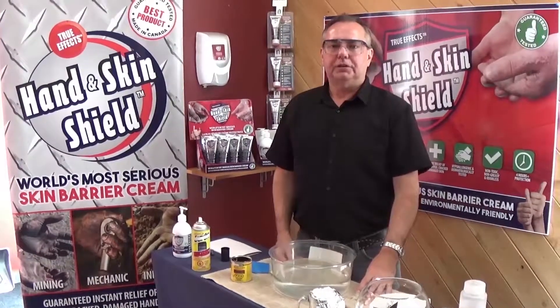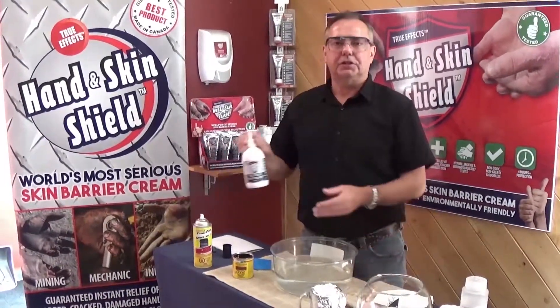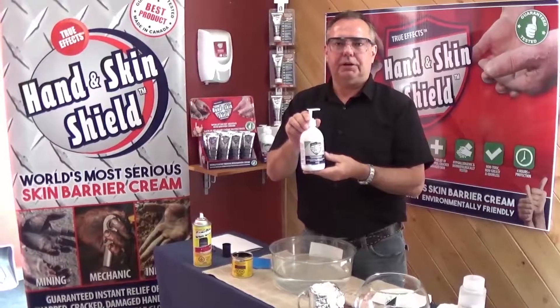Hi, my name is Dan George, president of True Effects Handed Skin Shield. I'm going to show you why True Effects Handed Skin Shield is the world's most serious skin barrier cream.